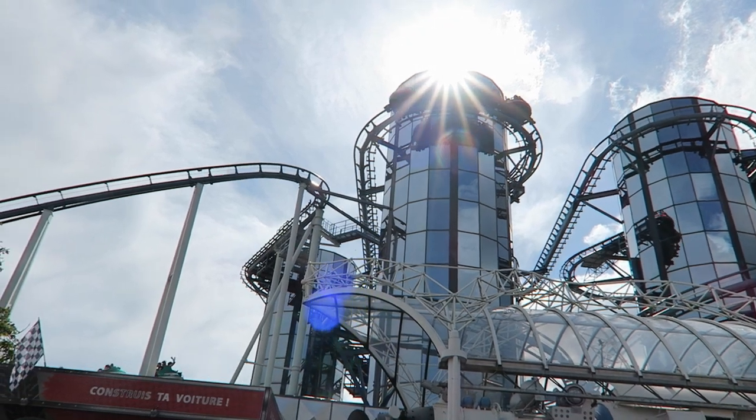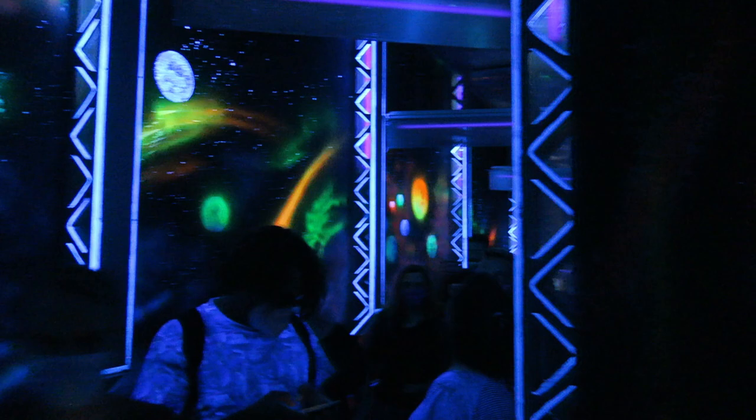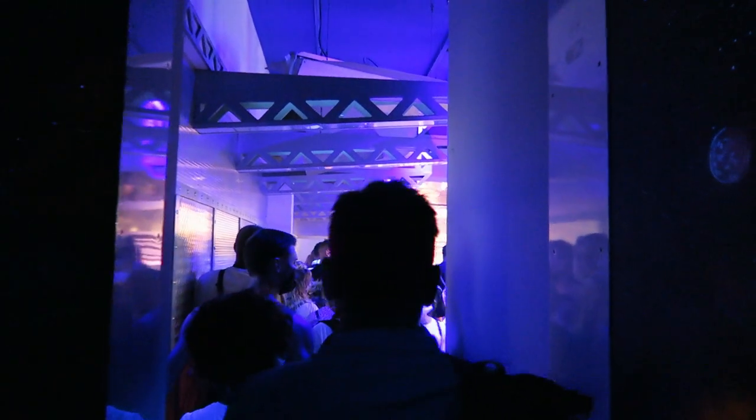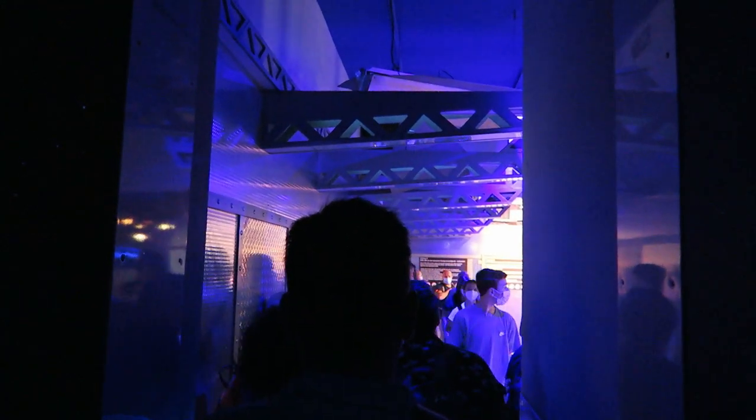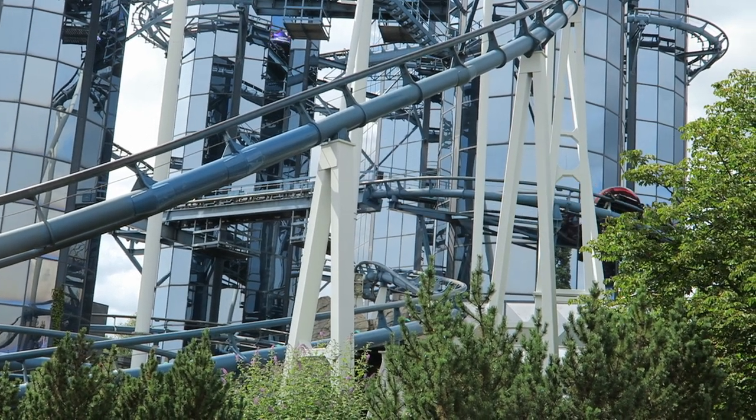The outdoor queue line is a mess of switchbacks, but the short indoor section features some fun lighting and, most importantly, the ride's famous soundtrack. It's super catchy and it's going to get stuck in your head — it's inevitable. But that's fine because the song is so fun. You'll likely be bobbing your head to the beat, and you probably won't be waiting in this queue line very long.